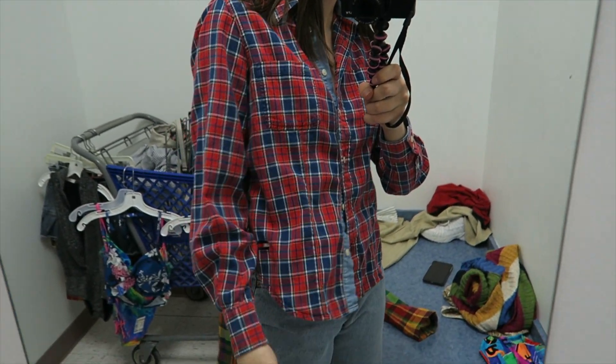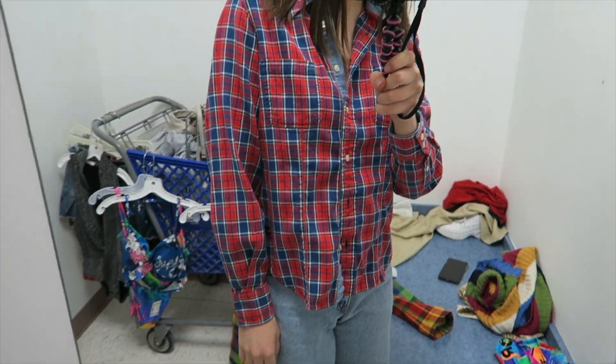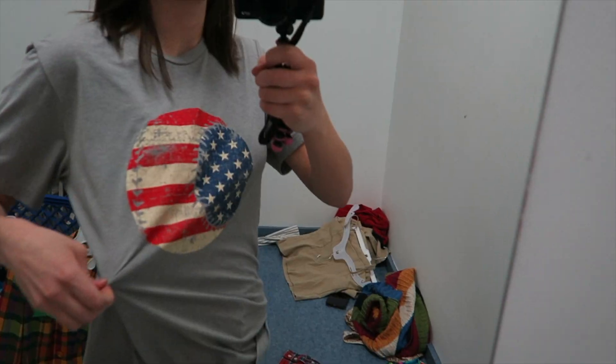I found this Tommy Hilfiger shirt. I probably wouldn't ever wear it buttoned up like this, but I don't have an undershirt on — I would probably just wear it like a flannel over a tank top.